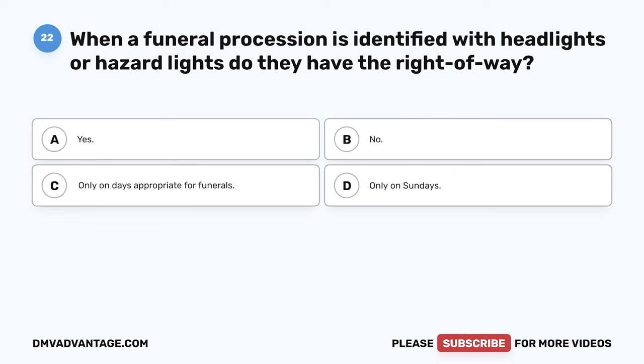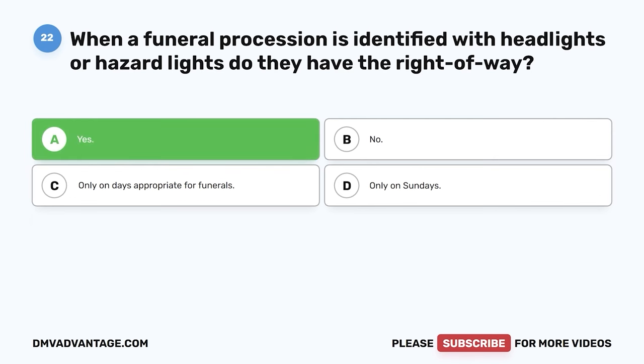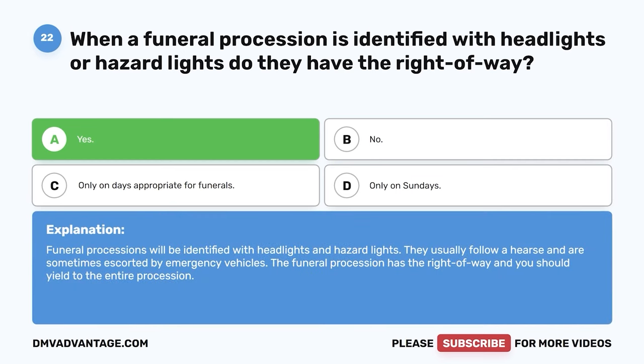Question twenty-two. When a funeral procession is identified with headlights or hazard lights, do they have the right-of-way? A. Yes. B. No. C. Only on days appropriate for funerals. D. Only on Sundays. The correct answer is yes. Funeral processions are identified with headlights and hazard lights. They usually follow a hearse and are sometimes escorted by emergency vehicles. The funeral procession has the right-of-way and you should yield to the entire procession.